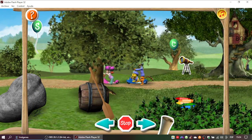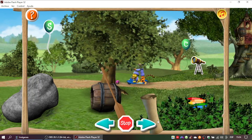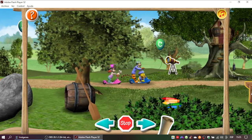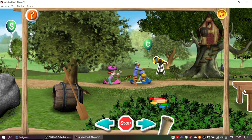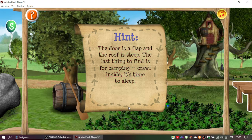Perfect! Fourth clue coming up. Fable, Gable, and Cable are three words that rhyme with this four-legged thing that you must now find. Great thinking! Only one clue to go. The door is a flap and the roof is steep. The last thing to find is for camping. Crawl inside. It's time to sleep.